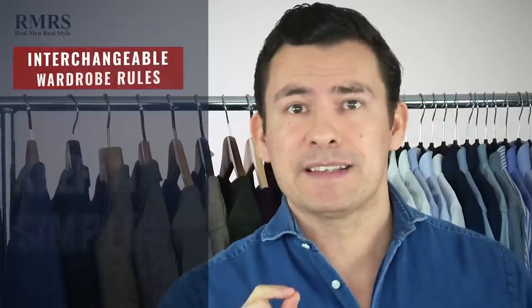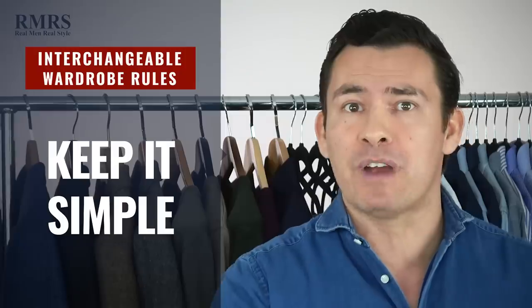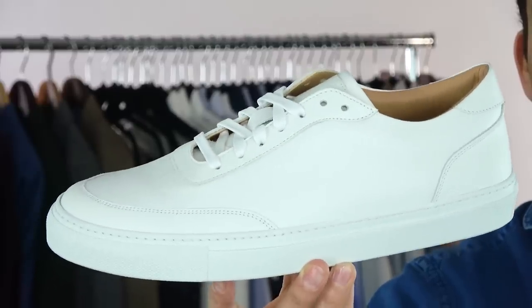Rule number two: keep it simple. When it comes to color, go for the classic colors. When it comes to items, choose the staples — items that have been around for decades — because you want everything to work with everything else. Colors like black, blue, white, gray, and brown are great foundations. When it comes to staple items, choose shoes and pieces that have stood the test of style, things that will work with everything else in your wardrobe.